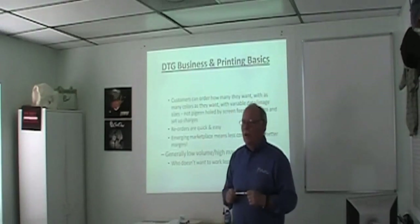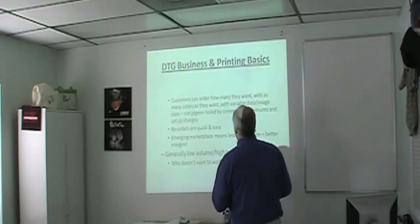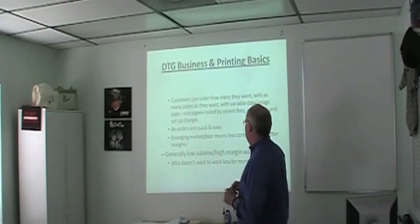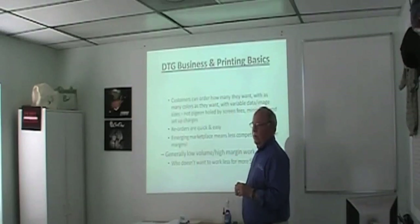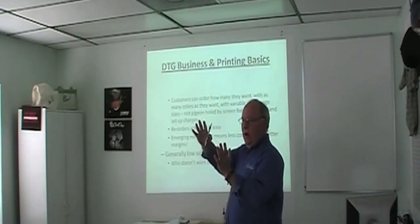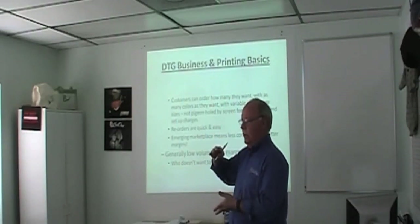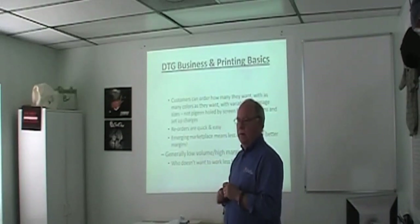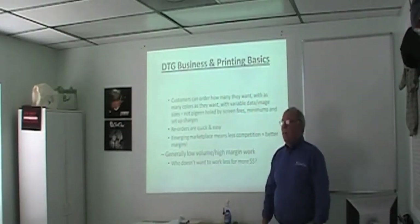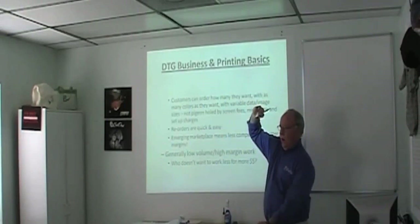Reorders are quick and easy. You don't have to find your films or re-burn your screens — you just remember where you saved it on your hard drive, pull it up, and print it. Again, emerging marketplace means less competition and better opportunity for better margins, as long as you compete against the right people. You don't need to go after 500-piece jobs — those should be screen printed. If a company comes to you saying they do a thousand shirts a month, two-color, go ahead and hide. You're not going to make money on it.